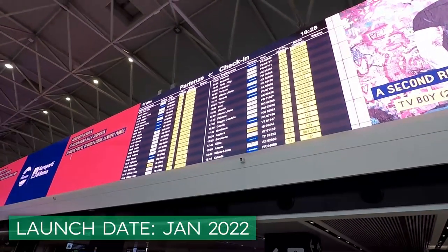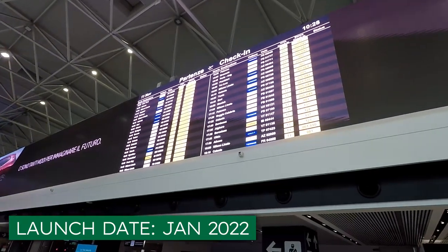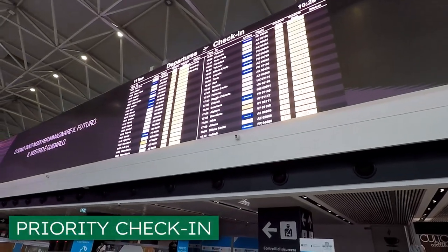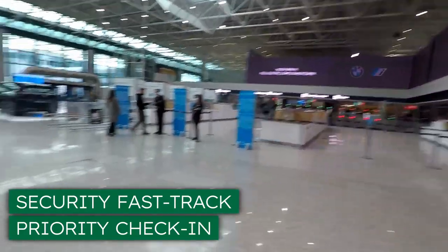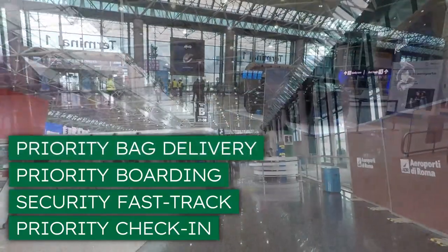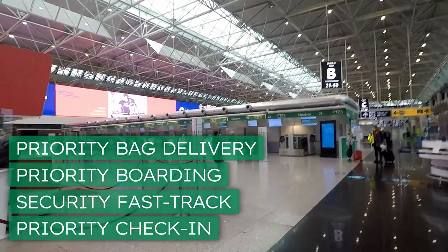Now, officially the program doesn't launch until next year, but in the email I received, it said that there were already going to be some perks when flying on ITER Airways. These are priority check-in, fast-track security at Rome Fiumicino and Milan Linate, priority boarding, and priority baggage drop-off. I assume this means that your bag comes out first at baggage claim, but I don't exactly know, actually.